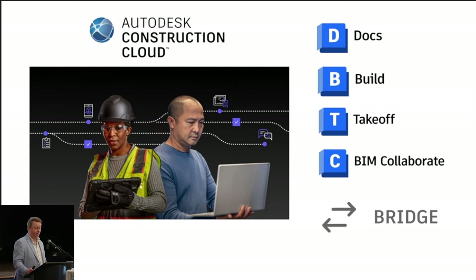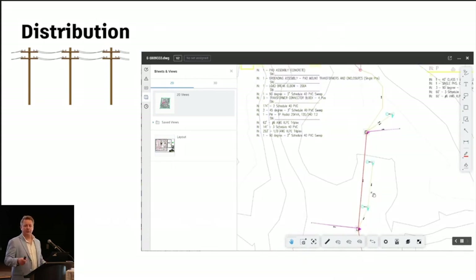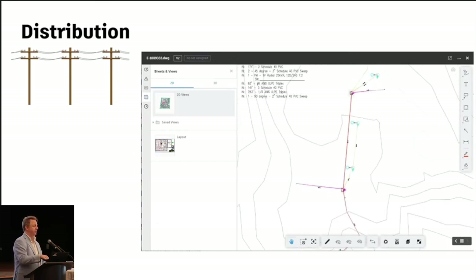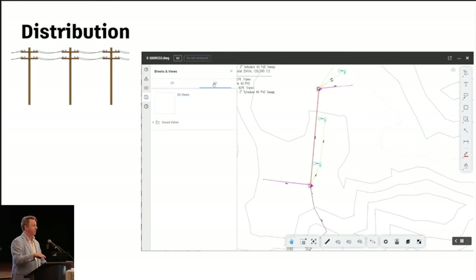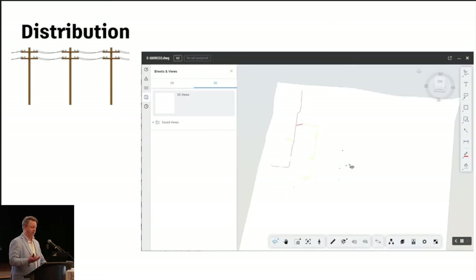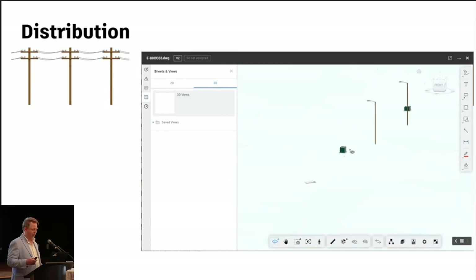This is really where the integration starts to fuel itself. When we look at Autodesk Construction Cloud, we have five major modules: Docs, Build, Takeoff, BIM Collaborate Pro, and we recently released the Bridge module. Courtesy of SBS, we're incorporating actual construction data up into ACC so we can look at this from a 2D perspective in distribution — but not only that, click on 3D and once we rotate it, we see it's built on a civil surface and we can look underground.